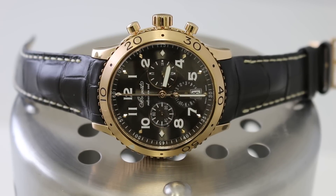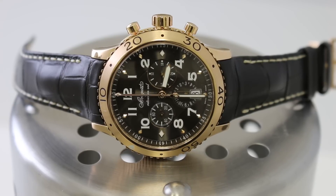Hi, thanks for logging on. Eric Glass with WatchYouWant.com. Today I have for you the Breguet Type 21 3810. This watch is sporty, elegant, and features a flyback chronograph.